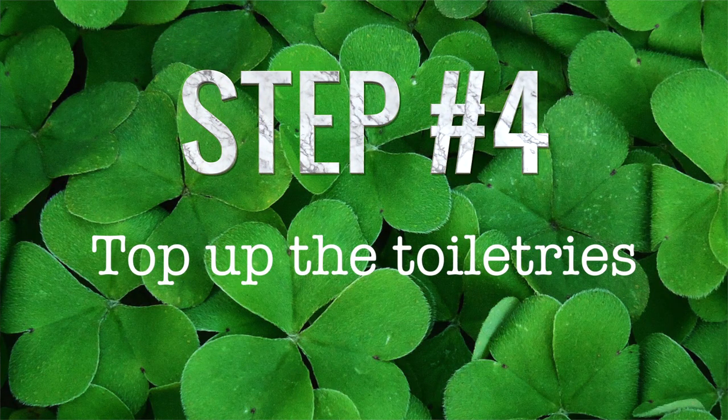While you are in the bathroom, top up the toiletries. Travel size if they're only staying for a very short time, like overnight, but full size if they're staying for anything more than a day or two. Replenish cotton pads and q-tips and liquid soap. If you're running low on anything, pop it on your shopping list and then grab it the next time you're out and about.